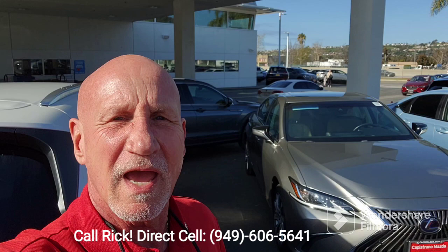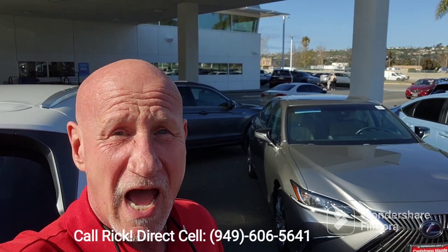So, Eric, again, this is Rick at Capistrano Mazda. My number is 949-606-5641, and that is direct. Please give me a ring. Let me know if you'd like to come in and test drive — 949-606-5641. Thanks, Eric. Look forward to hearing from you.